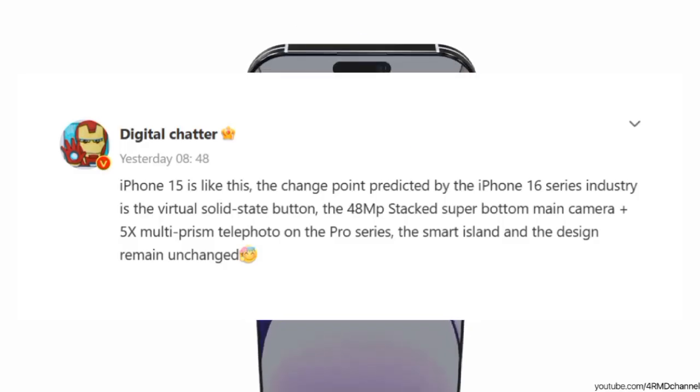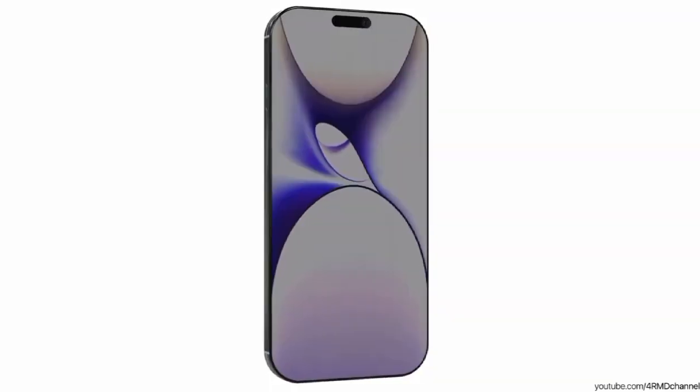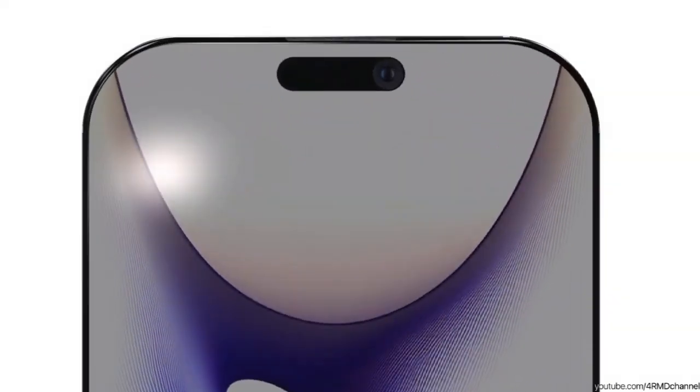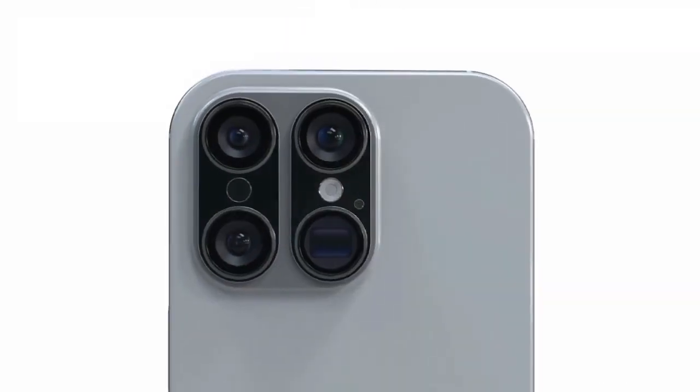You might be wondering what's so special about this lens. Well, it's the same one Apple used for the 5X telephoto camera in the iPhone 15 Pro Max, and it's designed to replicate the experience of a 120mm lens in a full-frame camera.